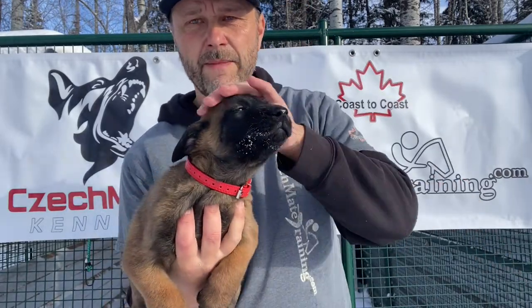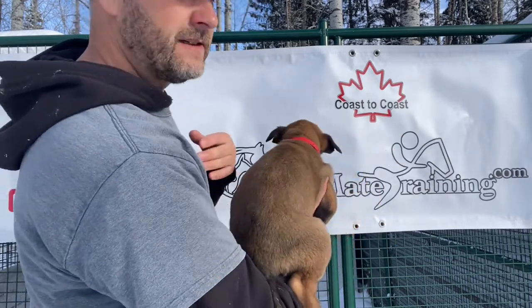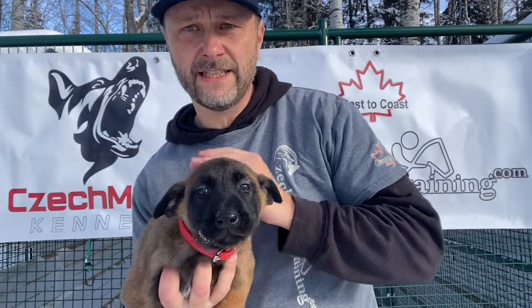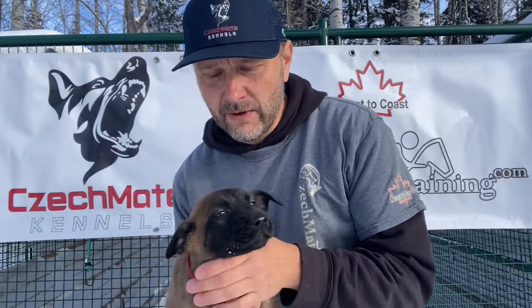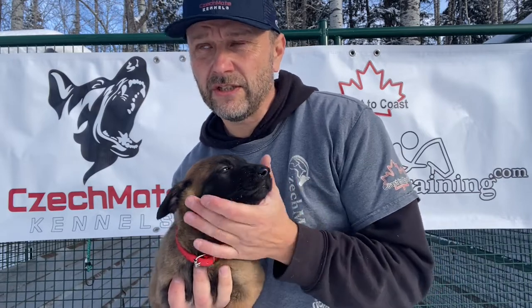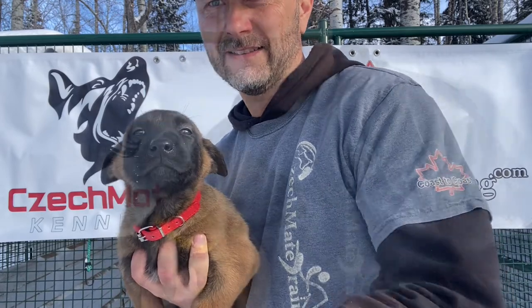This is a red-collar female — she's a bigger girl in this litter. Remember, guys, the sizes right now do not really mean that's what they will look like when they are full-grown adult dogs. It can very likely happen that the biggest puppy right now will end up being the smallest dog as an adult, or anything in between. This is just what they look like right now, so take it with a grain of salt.